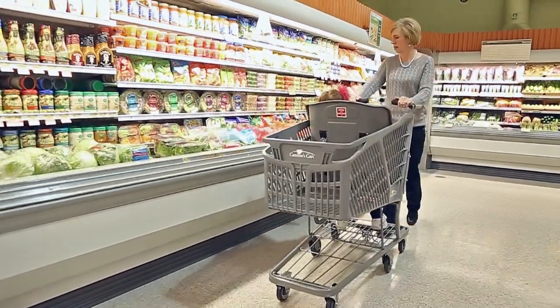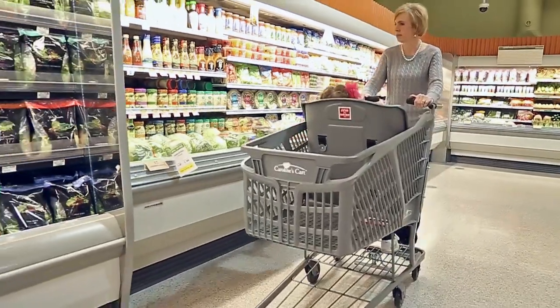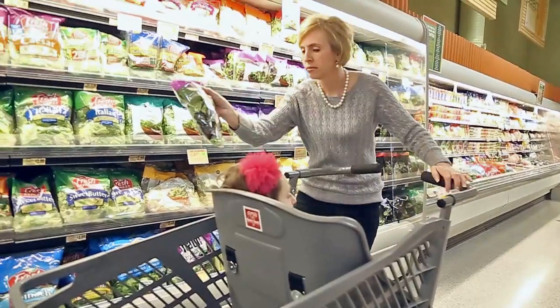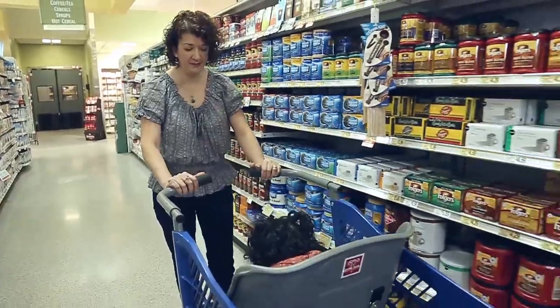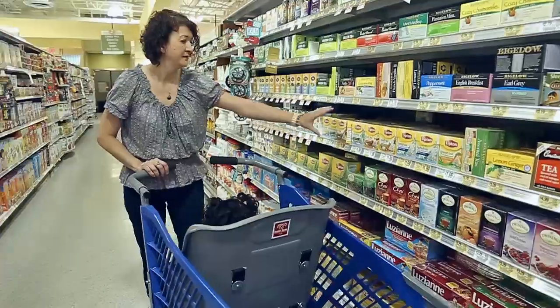My goal from day one when I started this journey was for Caroline's Cart to be in every grocery store in the United States and beyond. There is not a store that doesn't need it. There is not a store that can tell me that they won't benefit from it. There is not a community that doesn't have families like mine.